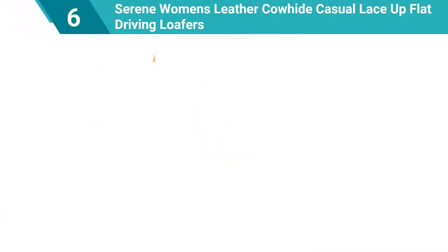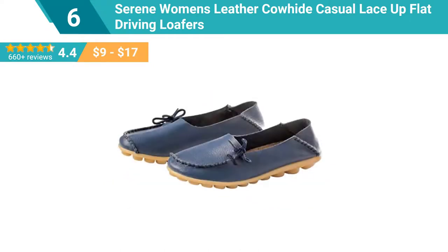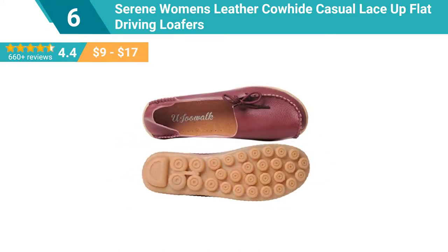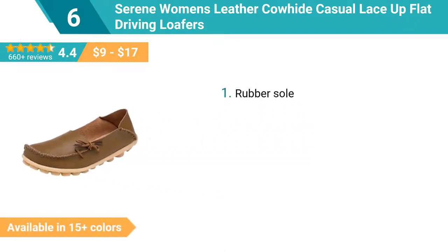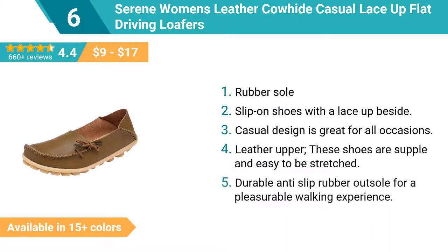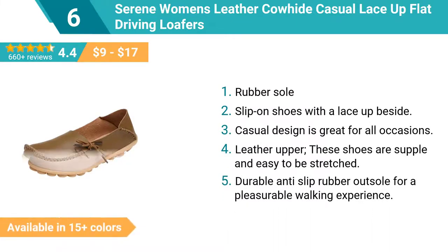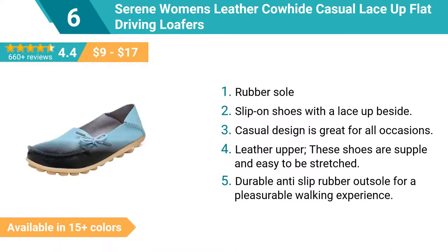Number 6: Serene Women's leather cowhide casual lace-up flat driving loafers. Rubber sole slip-on shoes with a lace-up beside casual design, great for all occasions. Leather upper — these shoes are supple and easy to stretch. Durable anti-slip rubber outsole for a pleasurable walking experience.